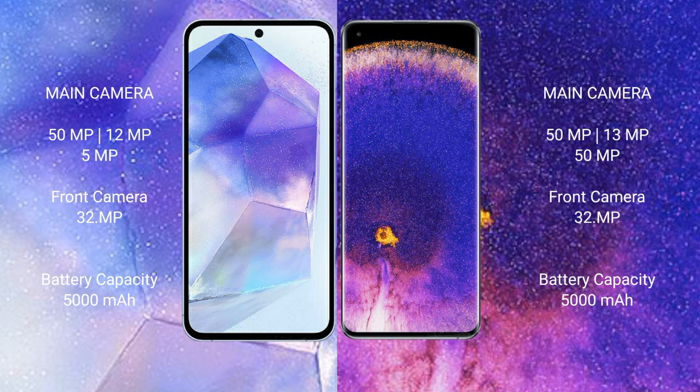Samsung Galaxy A55 features a triple rear camera setup: 50 megapixel plus 12 megapixel plus 5 megapixel, and a 32 megapixel front camera. Oppo Find X5 Pro features a triple rear camera setup: 50 megapixel plus 13 megapixel plus 15 megapixel, and a 32 megapixel front camera. Samsung Galaxy A55 has a 5000 mAh battery with 25-watt fast charging support.